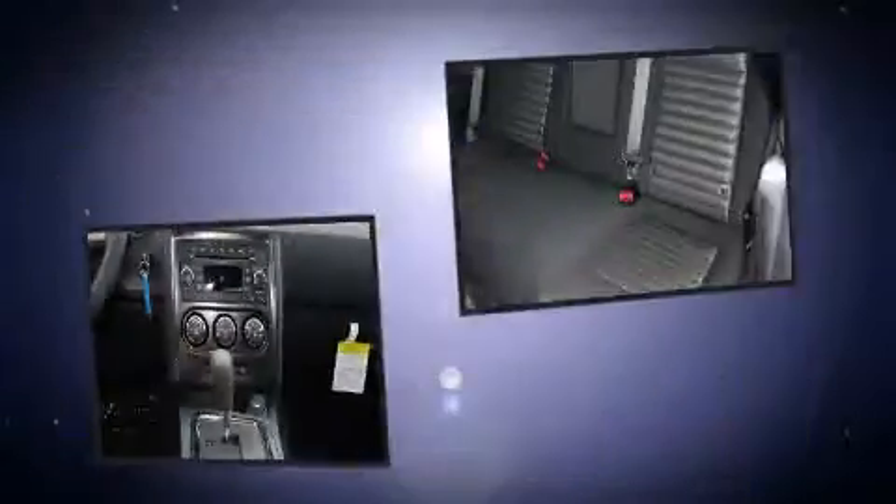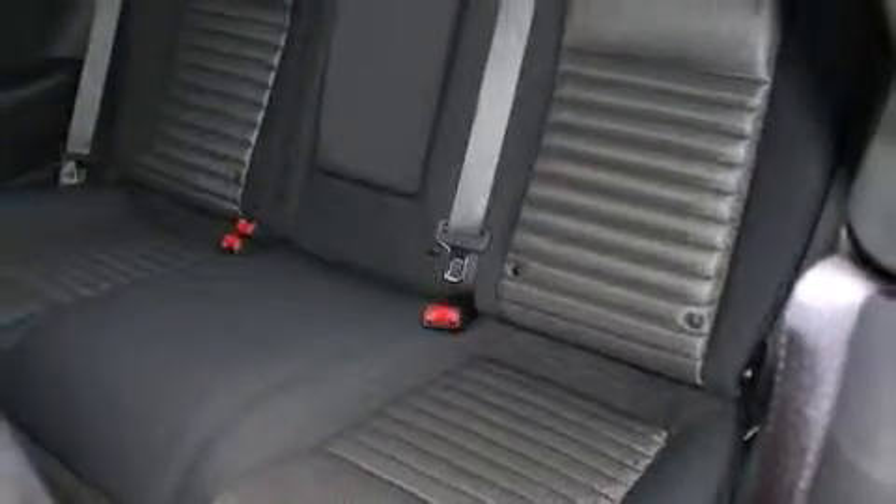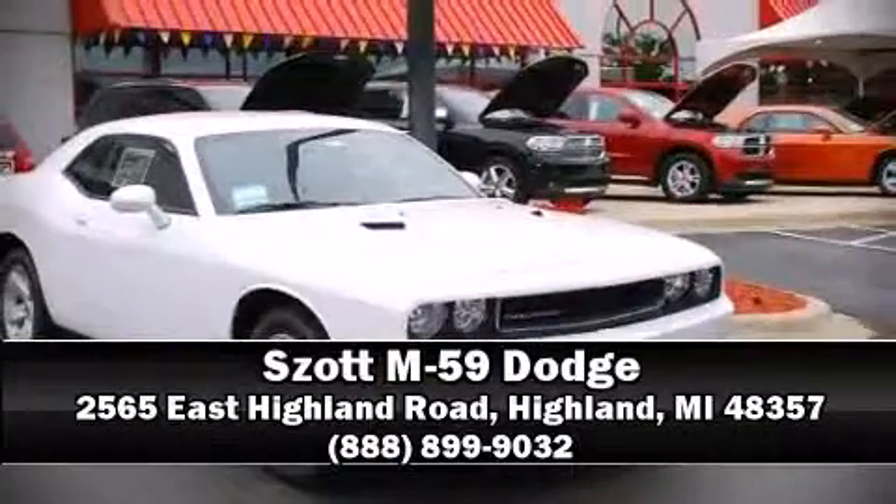A panic alarm and four-wheel disc brakes with ABS are also included. Stop by our dealership or give us a call for more information.